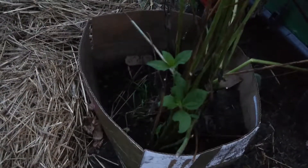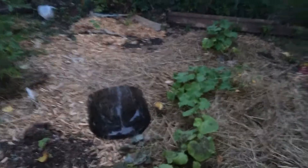Our sun chokes — we weren't sure if they were going to take off or not — have new leaves down there and up top, so they're doing well. That Japanese cucumber is getting up there and has a few flowers on it. Tomatoes everywhere.